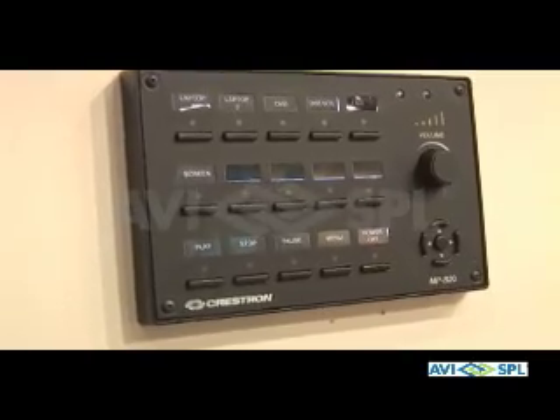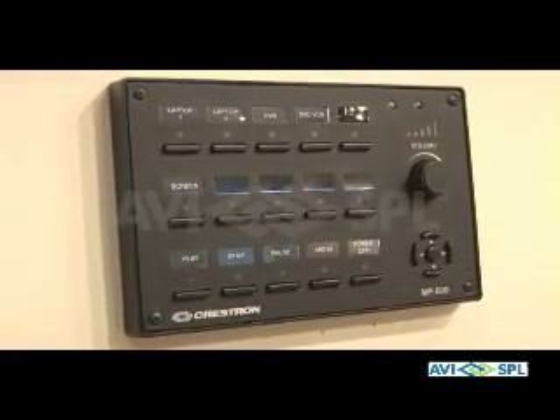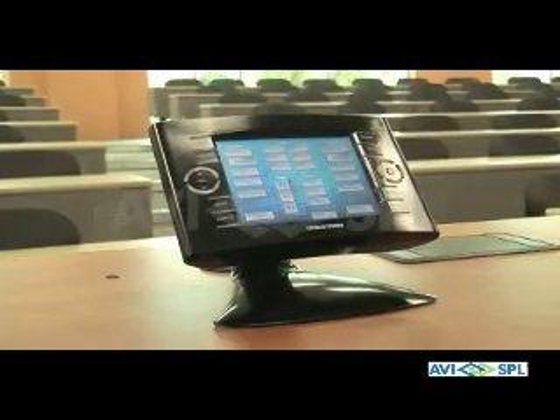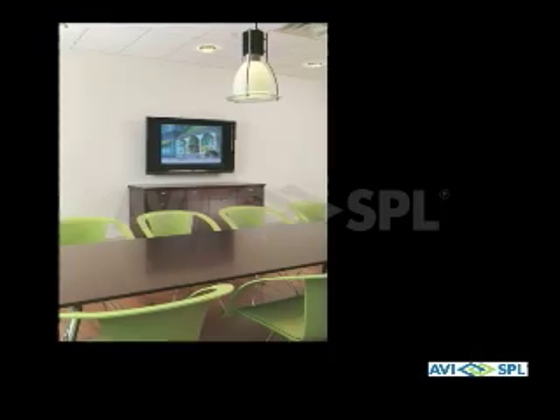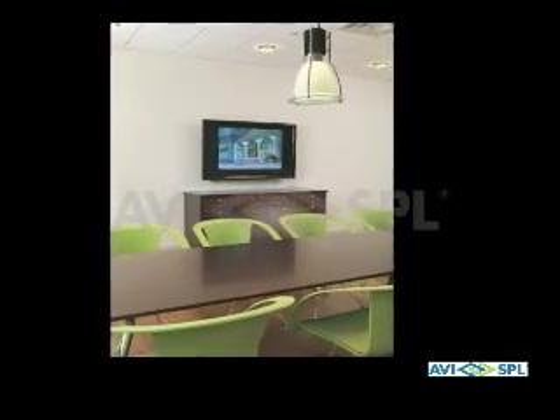We selected to go with Crestron. We have these keypads in each one of the gallery spaces and in the classrooms themselves. These keypads control not only the AV equipment, but also the lighting and the shades, which has helped tie into the LEED certification that Ringling College was going after with this building.